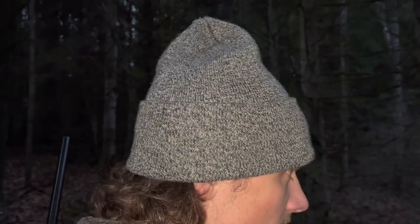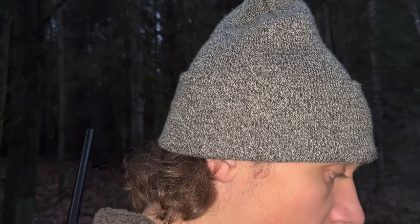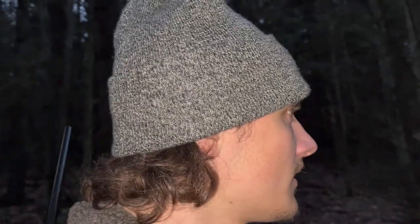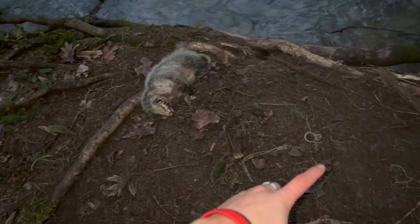I'm out here checking the trap line, just filming on my phone. Last that I checked, I got a big old possum — another egg eater out of here. Pretty excited, it's my first possum. I've got about one week left of trapping before I head back to school. I'm hoping to get a couple more coons and hopefully a couple more of these guys. Anything that eats an egg and kills a turkey, I want to get rid of. Right here he is — I caught him here, already took care of him and reset the trap.